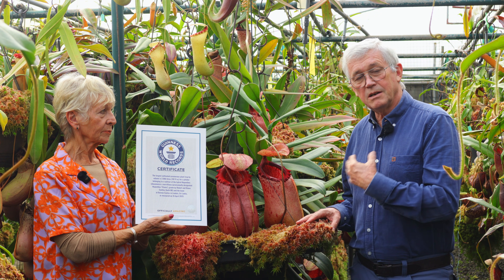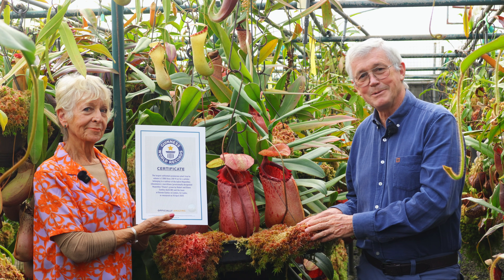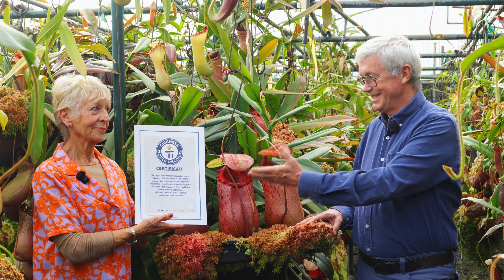I can't take much of the credit for it because my wife Diana is the one who actually made it.